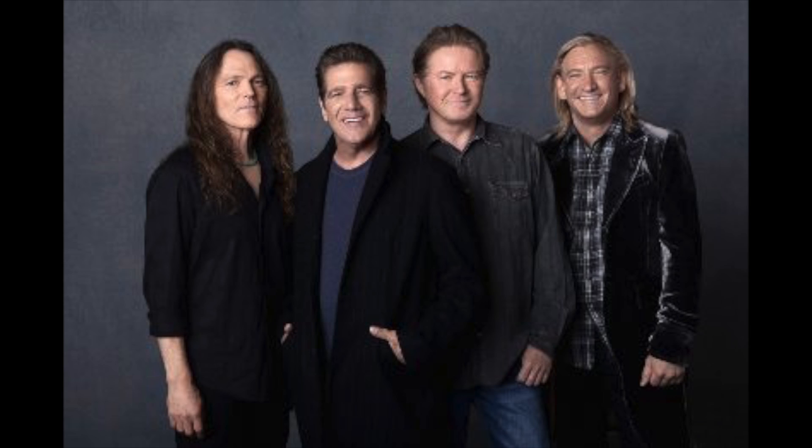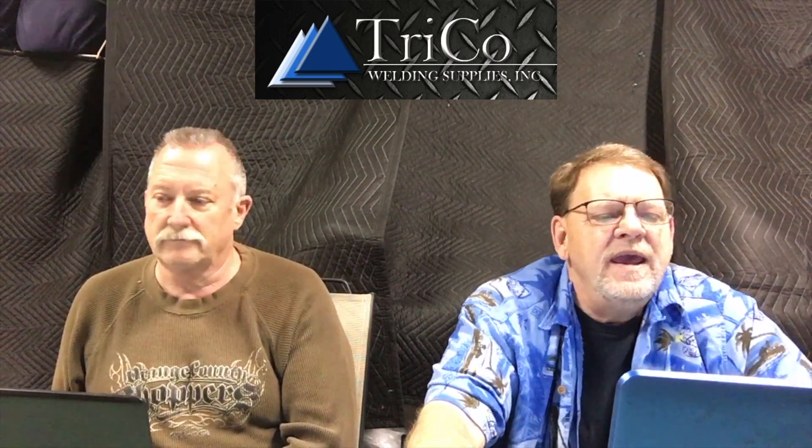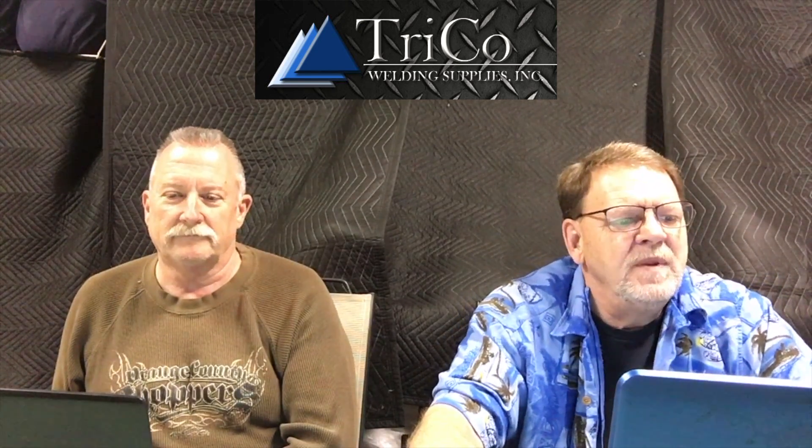Next up: the longtime Los Angeles mansion of legendary musician Glenn Frey, founder and front man for the iconic band Eagles. He owns this luxurious spread on nearly three-quarters of an acre in the coveted Brentwood Park neighborhood. The property was purchased by the 'Tequila Sunrise' singer and his second wife Cindy.